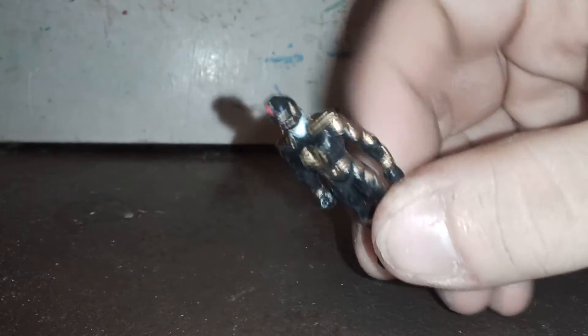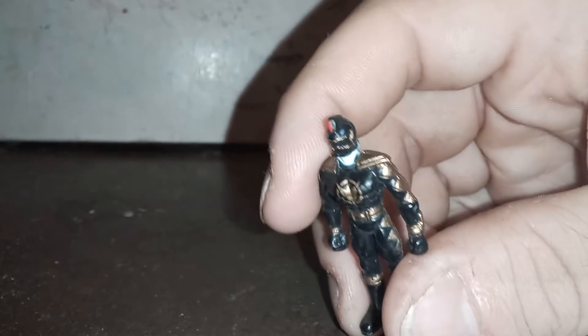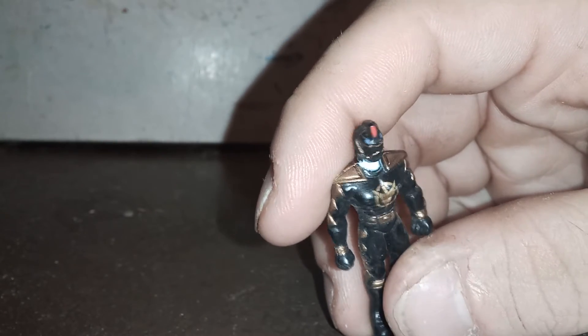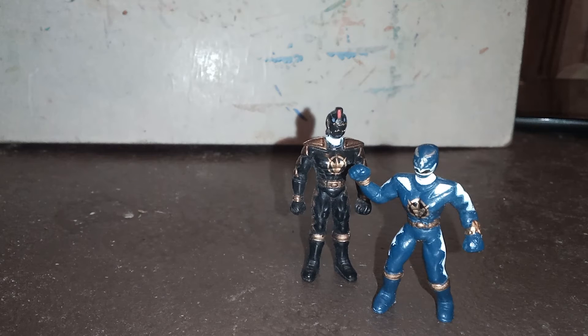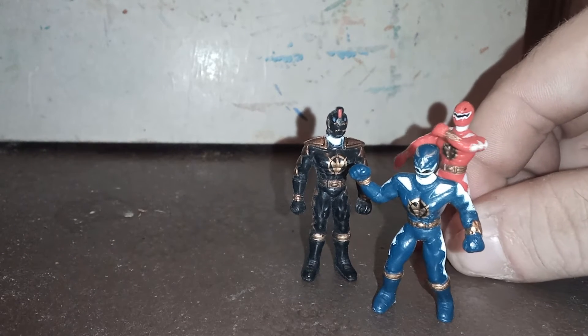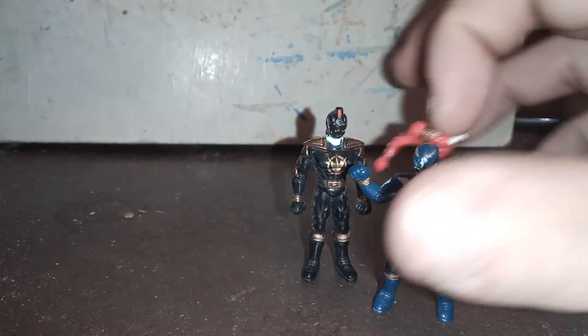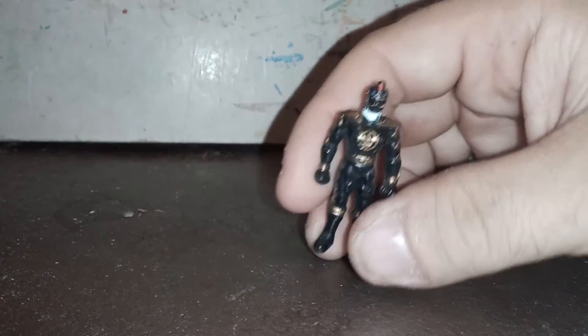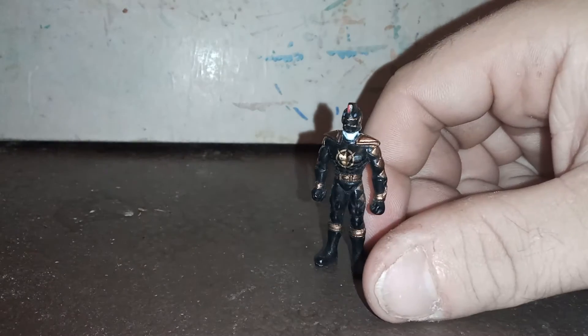Last up for the standard Rangers, here we got Dr. O — another really, really nice figure. The detail in the wrist morpher is so cool, and look at the helmet with the little purple eyes and the red spot on the front fin. The pose on this guy doesn't really do a whole lot for me though. Ethan is in a fighting pose, Connor looks like he's calling someone on the wrist thing, Kira has her arm up. But Dr. O is just standing there straight — he kinda looks like a vinyl figure from Japan, except he's teeny tiny and doesn't move.